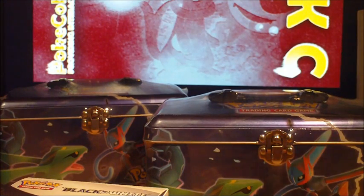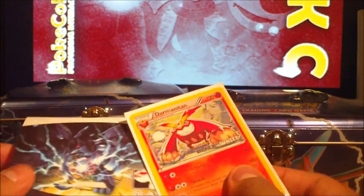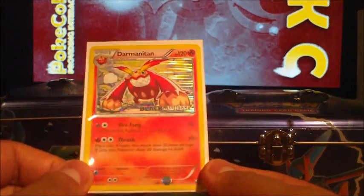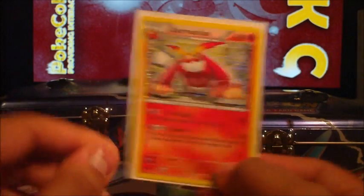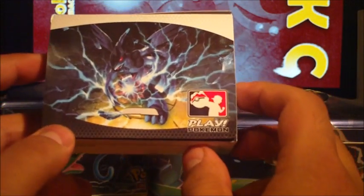So I'm just going to quickly show you that, just for the channel's sake. We've got this Darmenotan Black and White promo, which is pretty sweet — fantastic. And also this deck box as well, which is awesome.